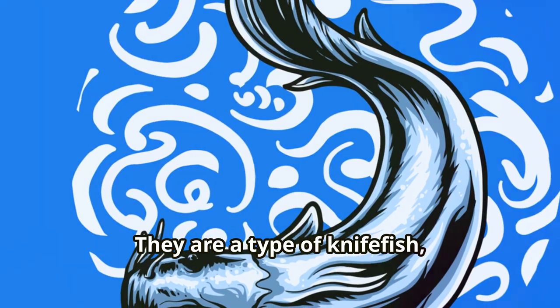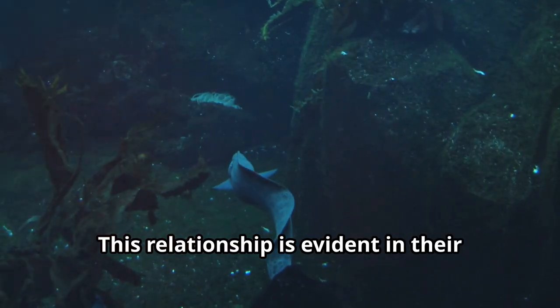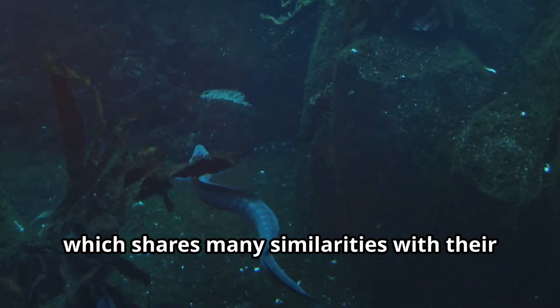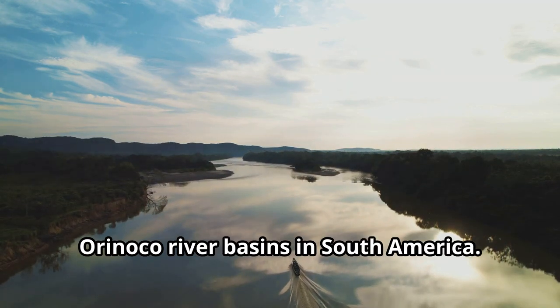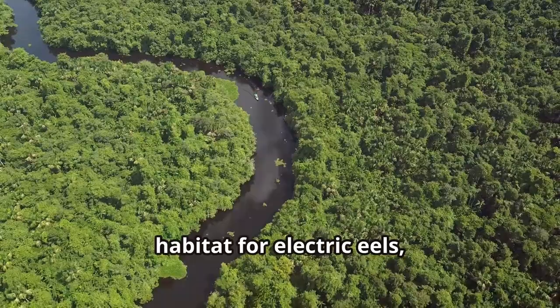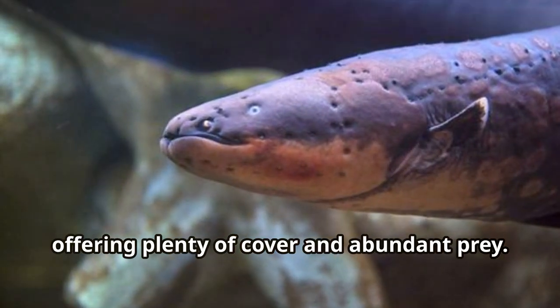They're a type of knifefish, closely related to catfish. This relationship is evident in their body structure and behavior, which shares many similarities with their catfish cousins. They live in the muddy, slow-moving waters of the Amazon and Orinoco River basins in South America — environments that provide the perfect habitat, offering plenty of cover and abundant prey.